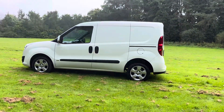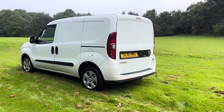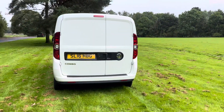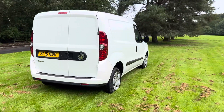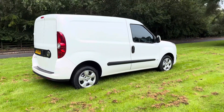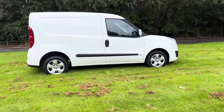2016 Vauxhall Combo 1.3 CDTI Sportive 90 brake horsepower version. This one, 2016, 59,000 miles only, no VAT to pay on it. Tax will be paid for one year. Lovely condition, very very light use.